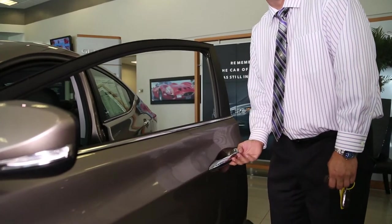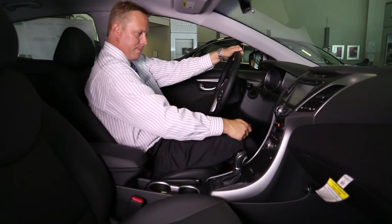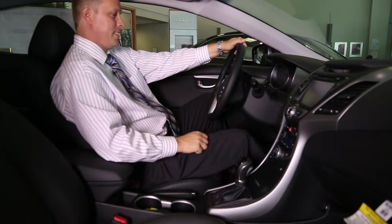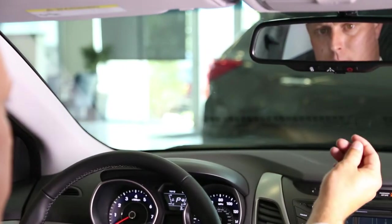Once I get in the vehicle, I'm never alone because I've got a 1-year free subscription to the Bluelink Connected Care Package, which gives me SOS emergency assistance, automatic collision notification, service alert, recall advisor, and a monthly vehicle report, and much more.